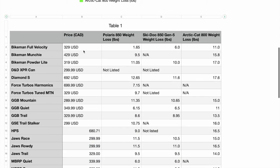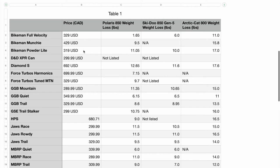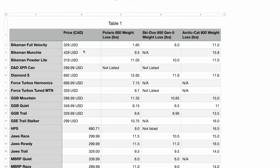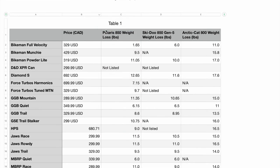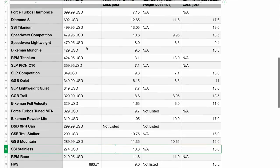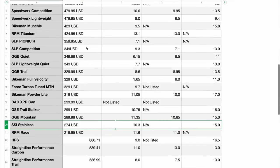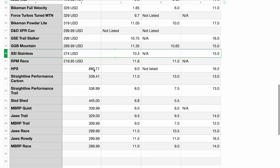I also included the prices. Some of them were in Canadian dollars, some of them were US dollars — I wasn't too focused on the cost as those can change. Things go on sale, and sometimes you can get a deal at your dealership. Ranked in descending order, starting with the most expensive is the Force Turbos Harmonix at $699 US. The rest of these are listed in Canadian dollars.